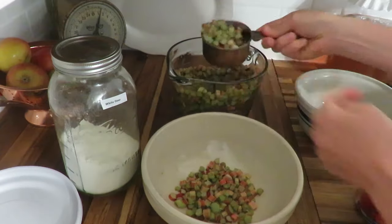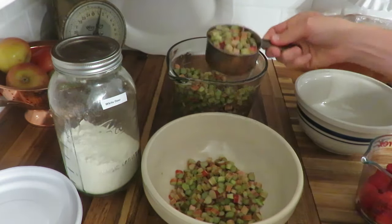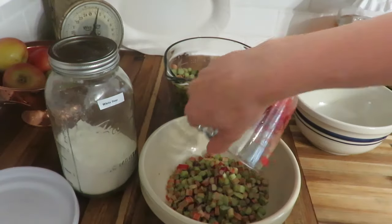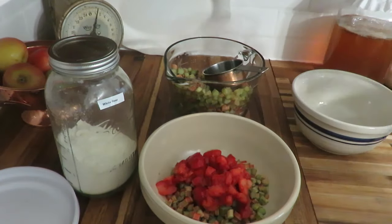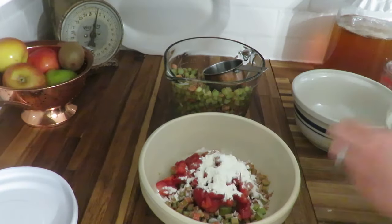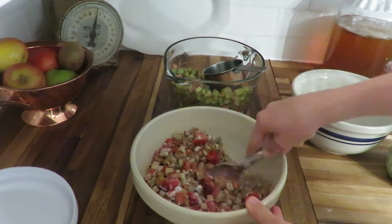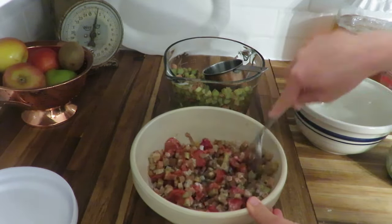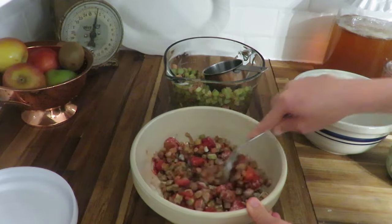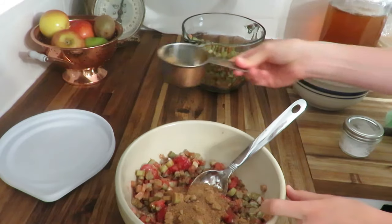Now on to my rhubarb crisp. I did use some strawberry in there too — just some frozen strawberries, as it is strawberry season but I didn't have any fresh on hand. This crisp recipe is a go-to for me whether you do apple, berry, or peach. It's one my mother taught me and one that I've adjusted slightly, adding extra coconut sugar instead of refined sugar.